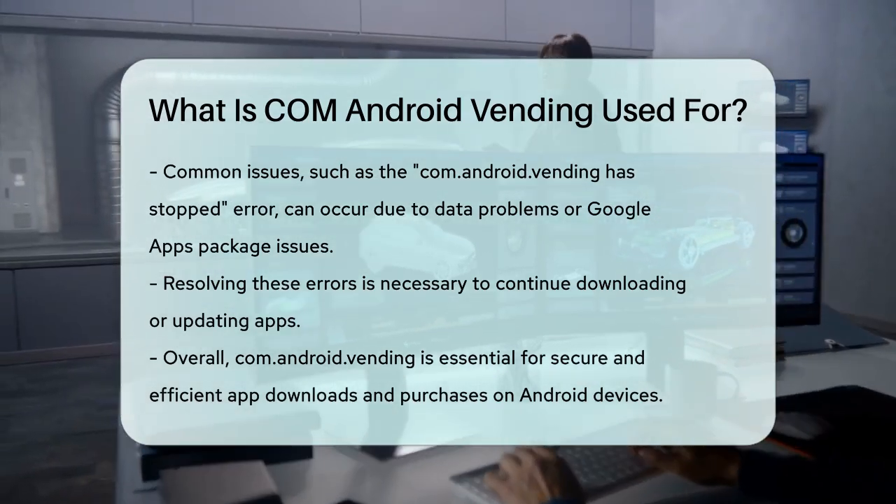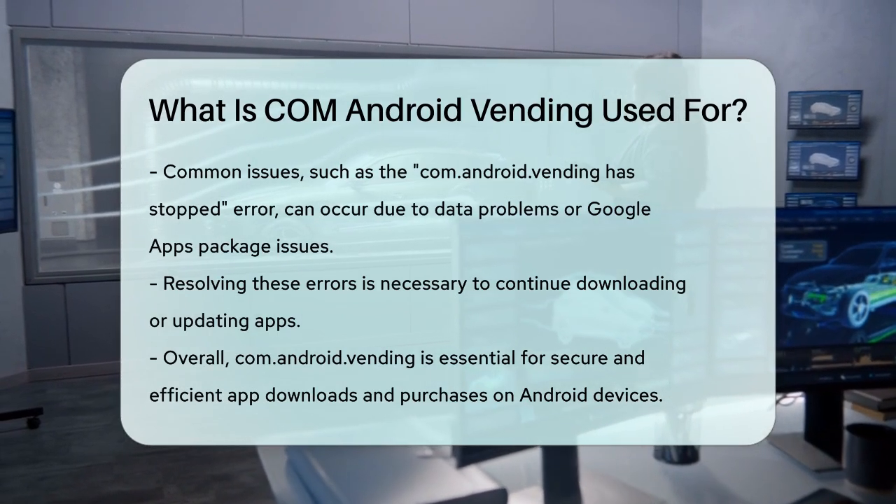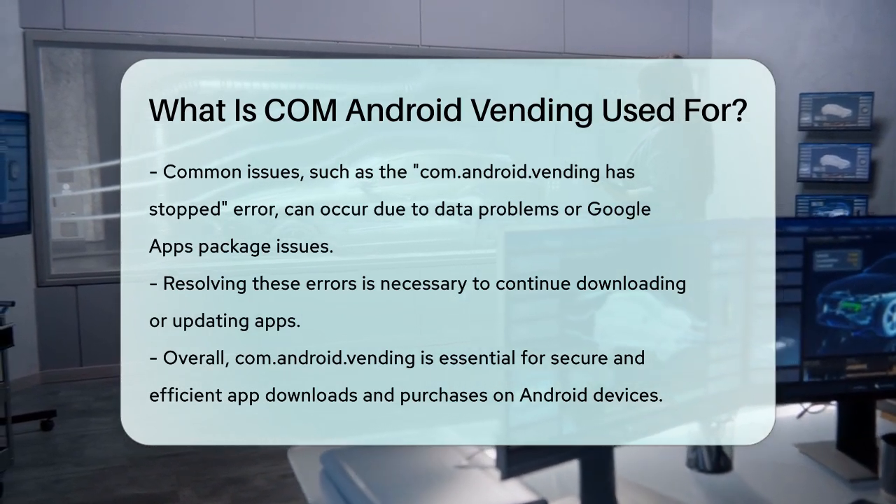In summary, com.android.vending is the backbone of the Google Play Store, ensuring that all your app downloads and purchases are secure, efficient, and hassle-free.